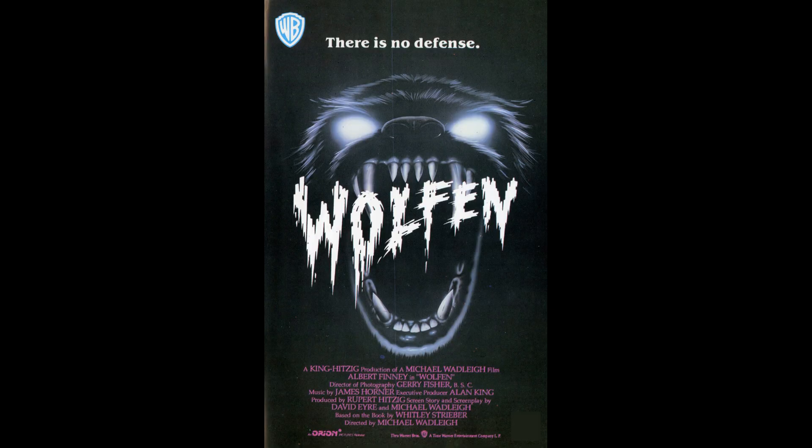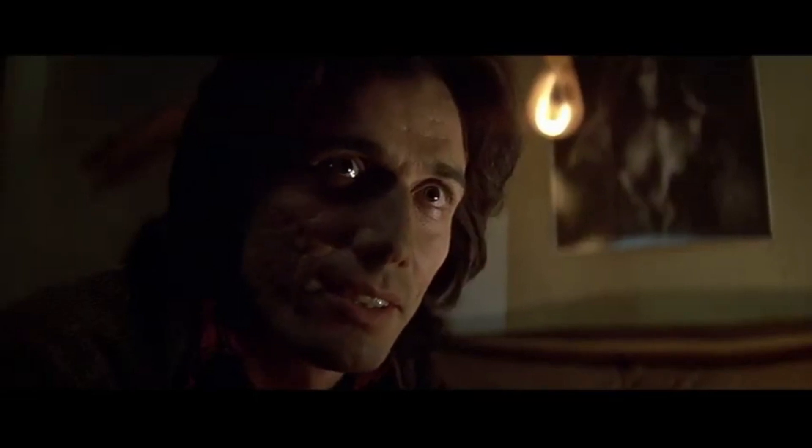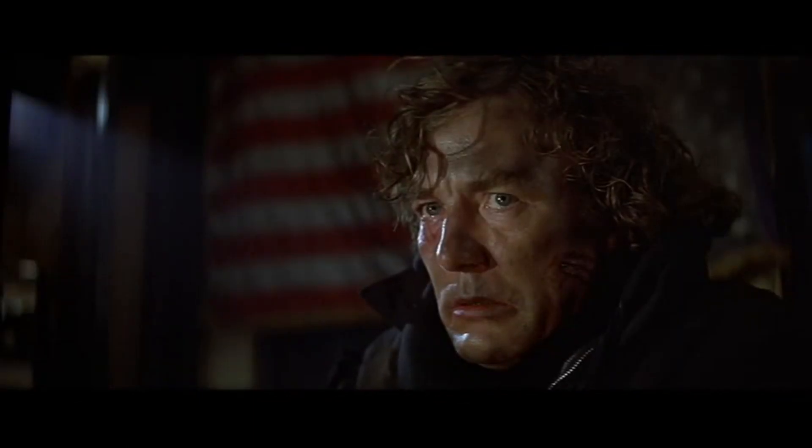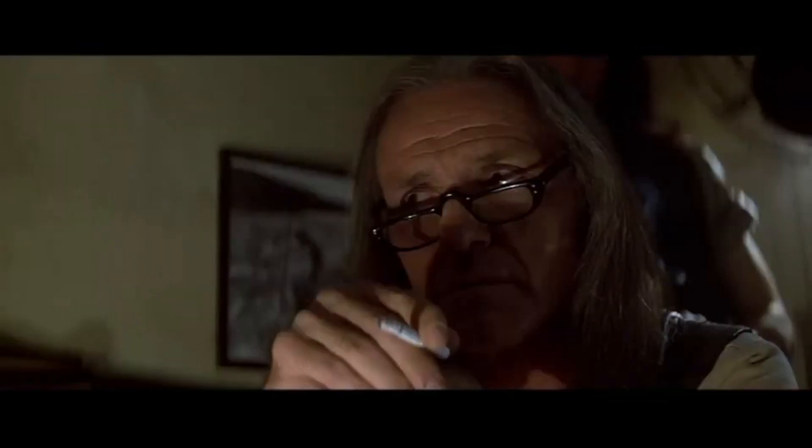1981 truly was the year of the wolf, with not only The Howling and An American Werewolf in London — which I'm going to be talking about in a minute — but also Wolfen. I needed to take a moment to mention the great Edward James Olmos in Wolfen, who does his transformation scene — or at least tries to get Albert Finney to believe that he's shape-shifting into a wolf — without the aid of computer effects, practical special effects, optical effects, or even clothes. Just running around in the nude trying to convince someone that he's about to shape-shift into a wolf. That is 100% pure acting, and I didn't want to walk past it.